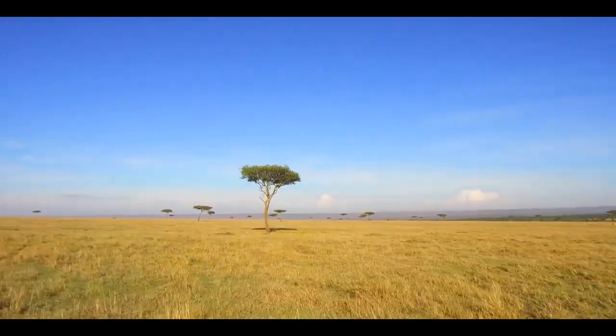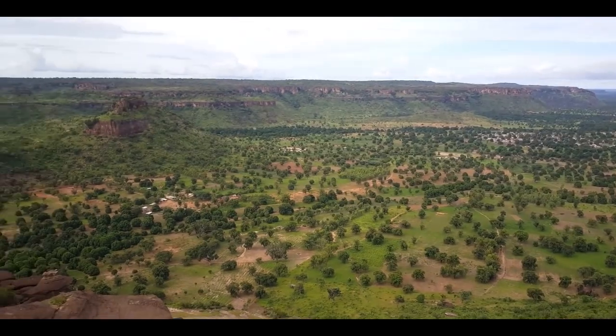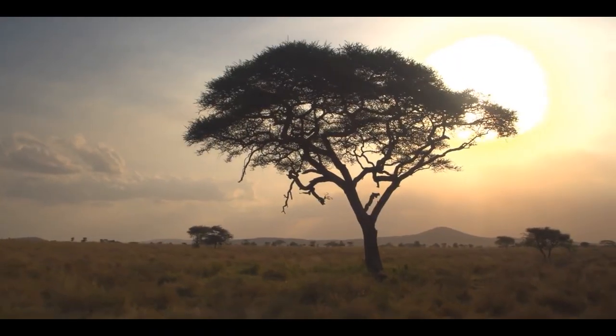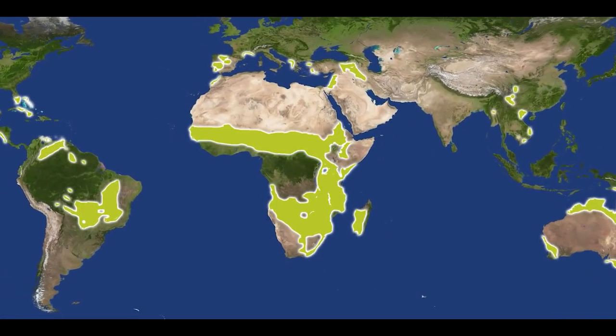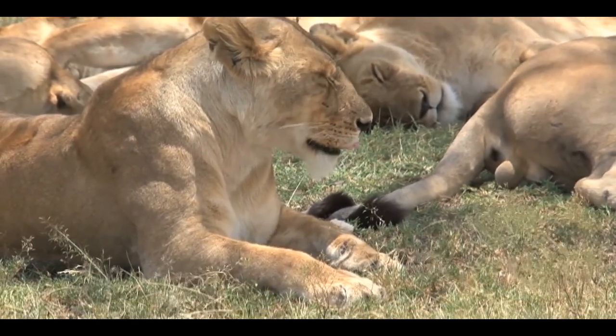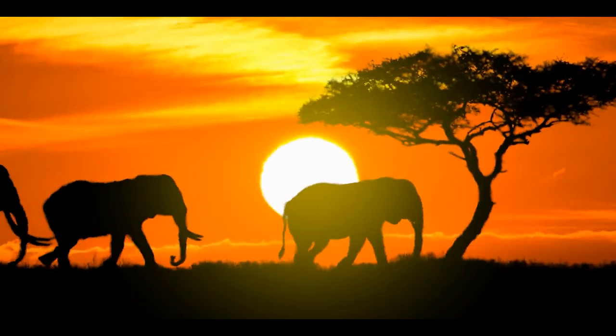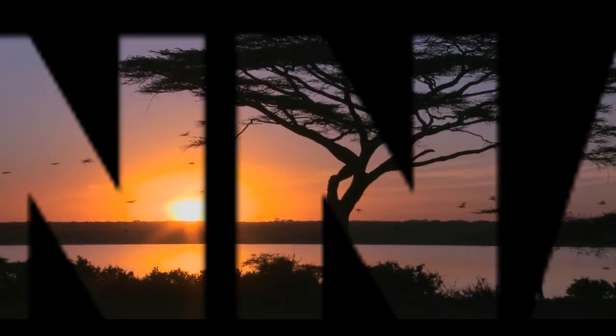The vast open country of the tropics — a patchwork of trees and shrubs on a bed of grass, a place of deluge and drought. It dominates the continent as the center of our world, and of all the world's habitats, this one supports the earth's most famous wildlife: the home of the safari. This is Savannah.